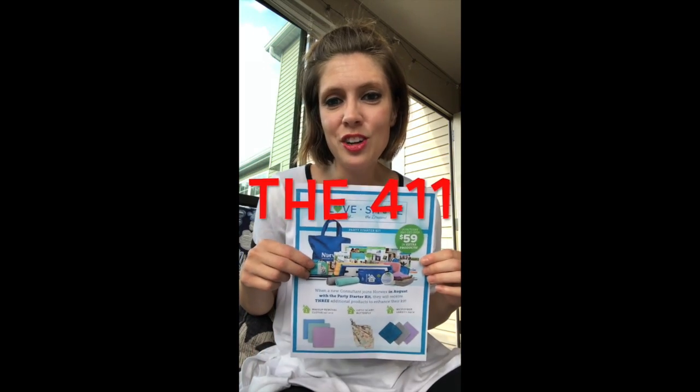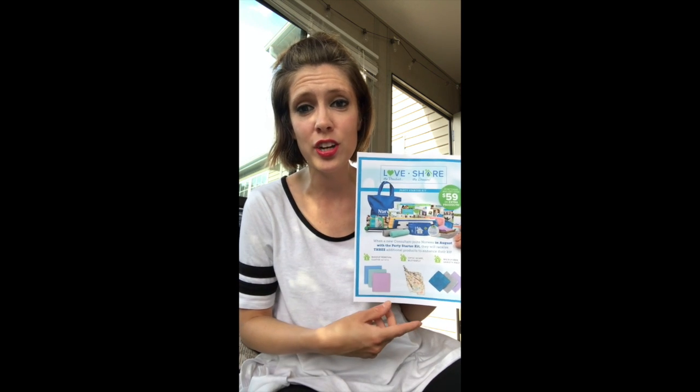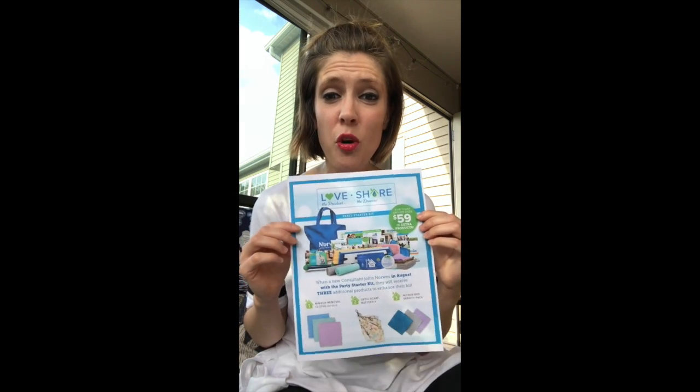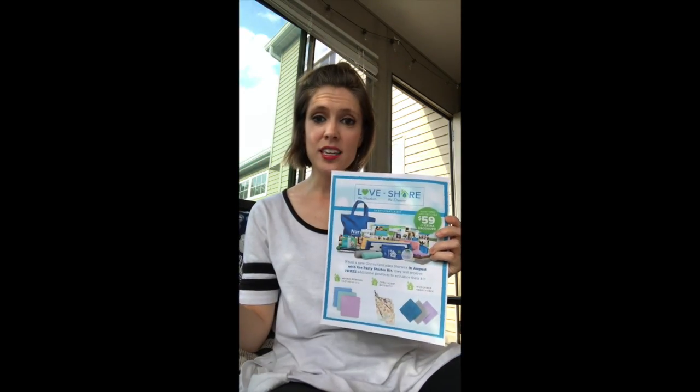So here is the nitty-gritty. Joining is just $9.99 plus tax, and this is the starter kit that you will receive. Everybody needs to receive our starter kit when signing up, even just to be a smart shopper. Look at all of this product that you will get — it's valued at over $280. So you get this and you get that 35% discount right away.